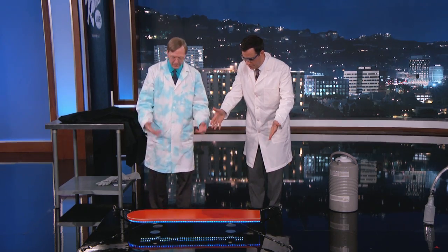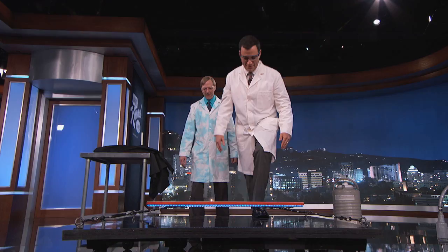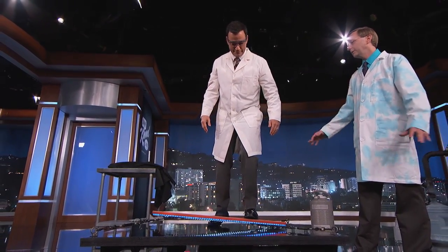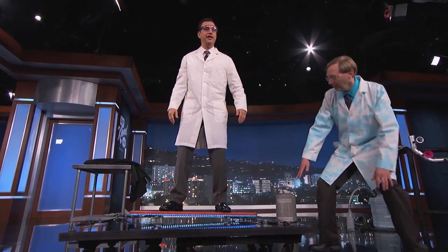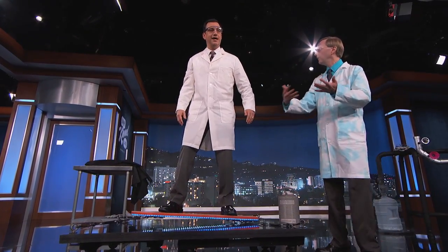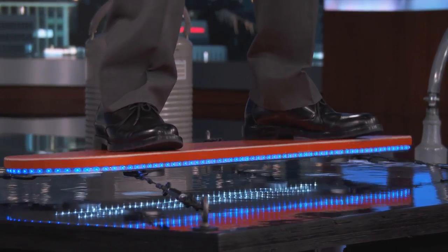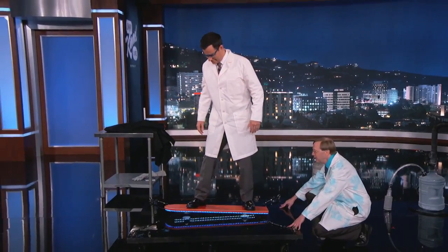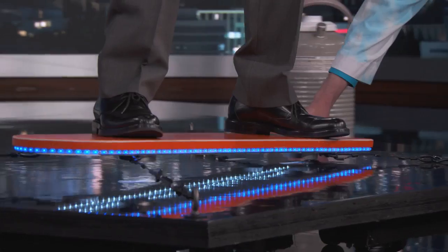You should theoretically get on top of this and fly — it should hold you up. How much weight would this hold? Probably close to 150 pounds. I weigh 180 pounds, so... look at that, it's holding me! You are not touching the ground. Unfortunately, we haven't gotten a way to get it to go yet, so we just put it on wheels and thought we'd give you the sensation of being one of the first magnetic hoverboarders. This is exciting — it's like being on a dolly.